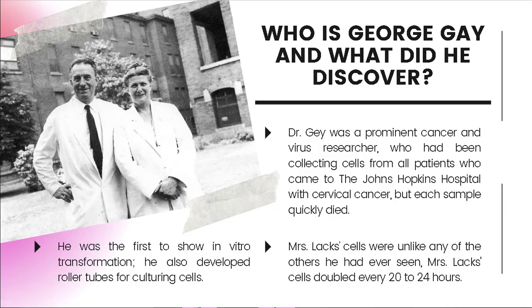Dr. Gey was a prominent cancer and virus researcher. He had been collecting cells from all patients who came to Johns Hopkins Hospital with cervical cancer, but each sample quickly died. Lacks' cells were unlike any of the others he had ever seen — they doubled every 20 to 24 hours. Normally, cancer cells would divide a few times and die off before any decent studies could be done with them. But Henrietta's cells just kept on dividing and dividing.